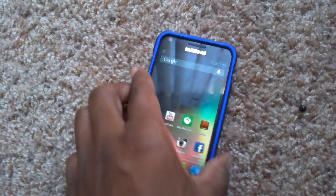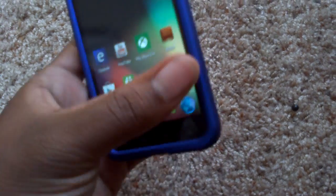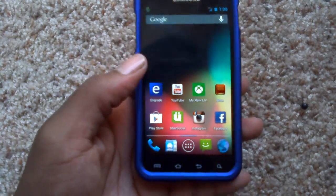Hey guys, Smooth Tech back in with another video. This time I'm just doing my full review and my thoughts about the CyanogenMod 10 ROM on my Galaxy S2 Epic 4G Touch from Sprint.